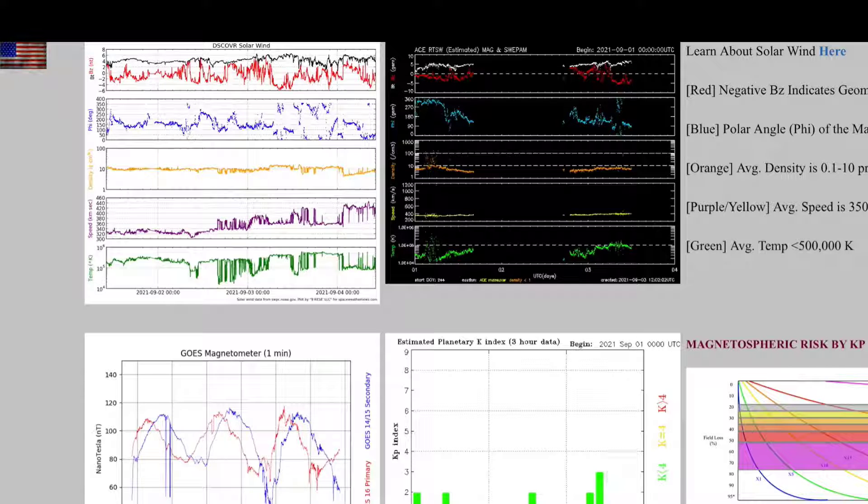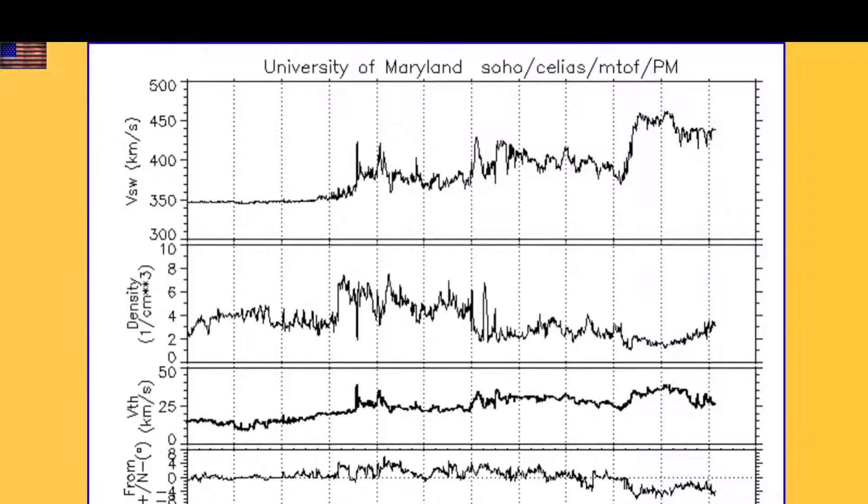So what do we do when we can't 100% trust ACE and DSCOVR data? We go to the other solar wind monitor on SOHO. The link to this resource is in the list today, and it confirms the density bulge followed by the faster coronal hole stream — still just a minor intensification thus far.